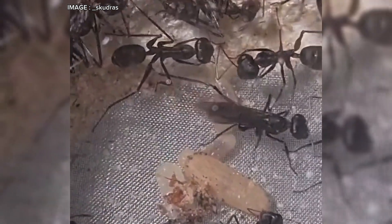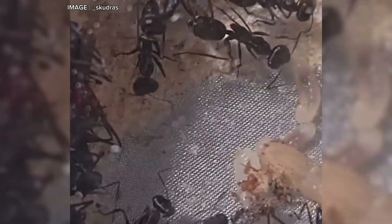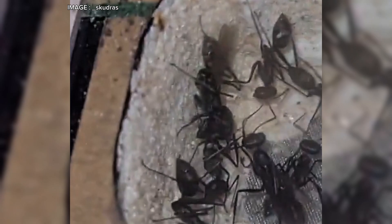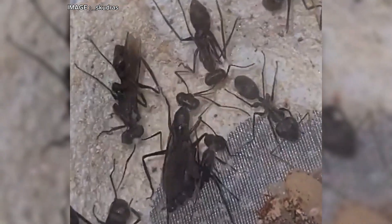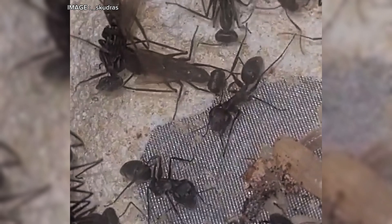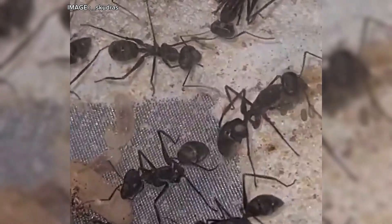Let me know in the comments: would you like to try keeping this species? Do you already have a colony? Share your experience, and of course, if you enjoyed the video, leave a like, subscribe, and turn on the notification bell so you don't miss anything from the fascinating world of ants. See you soon for another myrmecological adventure.